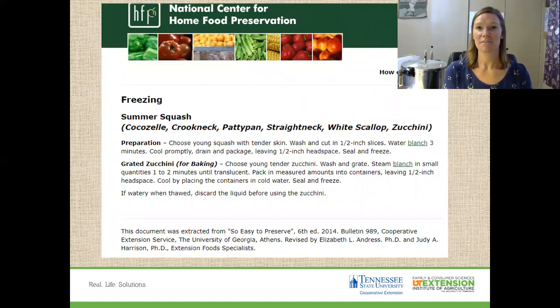Some things out there have no tested recipe for water bath or pressure canning. There is no tested recipe for yellow summer squash — as much as you want to put it in the pressure canner and make up your own recipe, they have not found a tested recipe where botulism and other harmful bacteria can't grow. So you have to put it in the freezer. Same thing: wash it, slice it in half-inch slices, water blanch it — it only takes three minutes — then put it in your container. You can even grate zucchini for baking later and put it in a freezer bag.